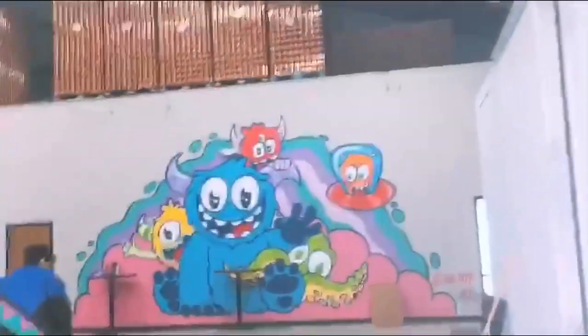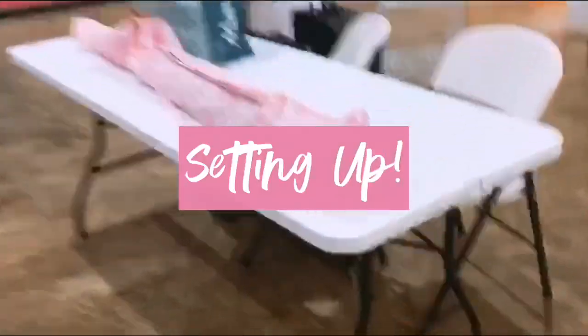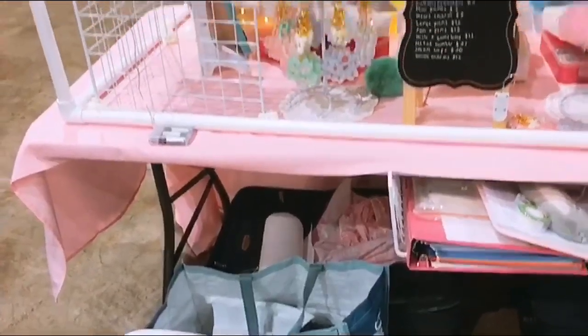We just arrived at the Gibbs 100 Brewery. We are at the Gibbs Brewery — we just finished setting up, so my booth looks like this so far. This is the back of the booth.